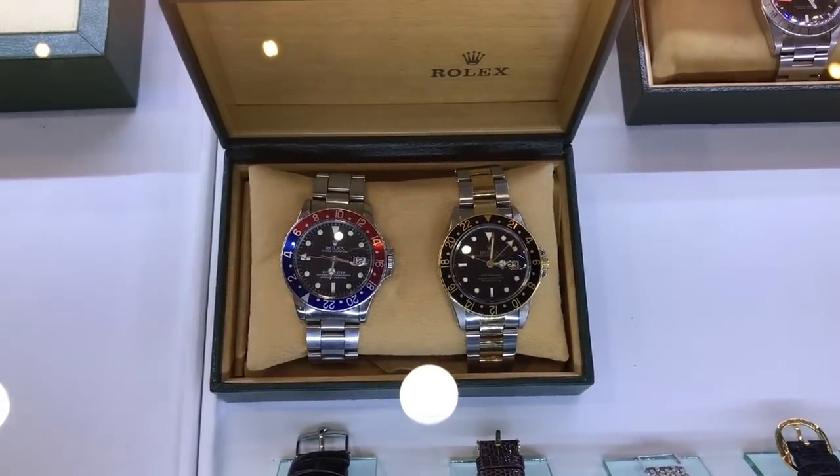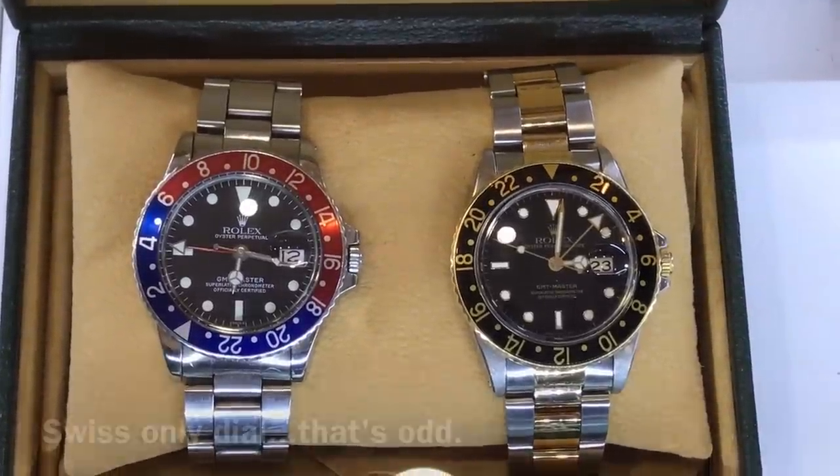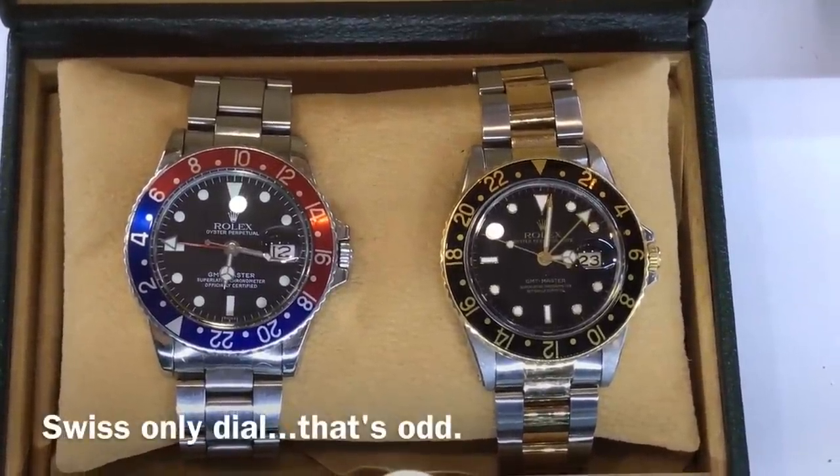A couple of GMTs — a two-tone on the right, on the left, an all-steel Pepsi. There are no gold surrounds on the indices, so that's probably a 16750.